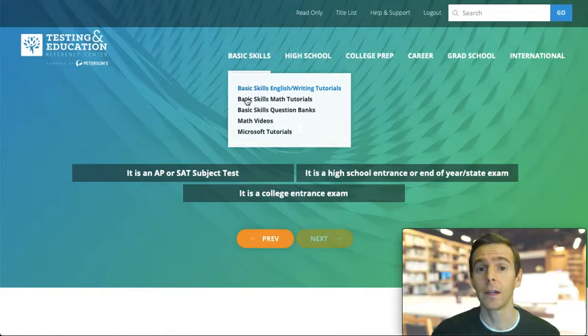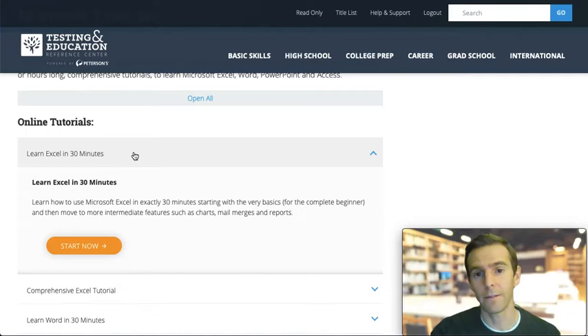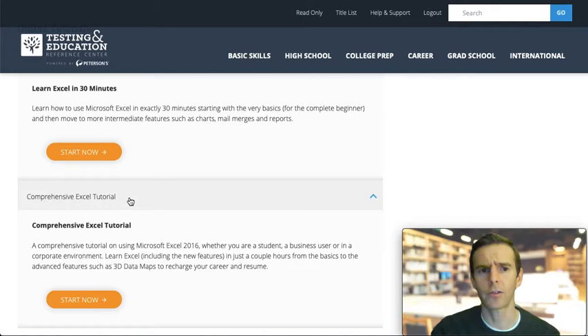You'll see how the categories expand to show which subjects and skills you can practice for each learning level. For example, under Basic Skills, here's one you can select to view a series of tutorials to learn Microsoft Suite programs. Looking through the list of tutorials, you'll notice some brief 30-minute videos that cover the basics, and then there are more comprehensive videos that run about two hours each.